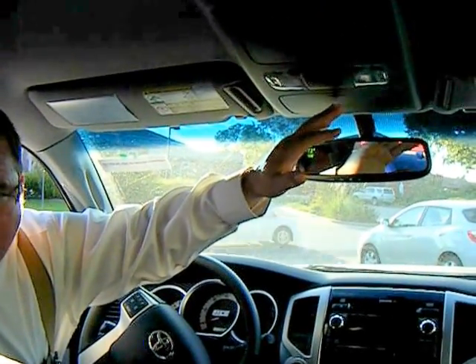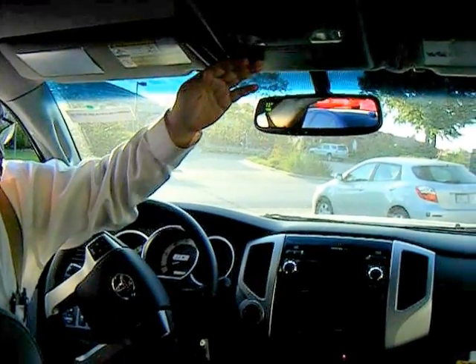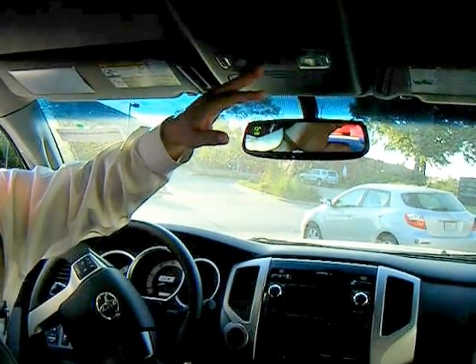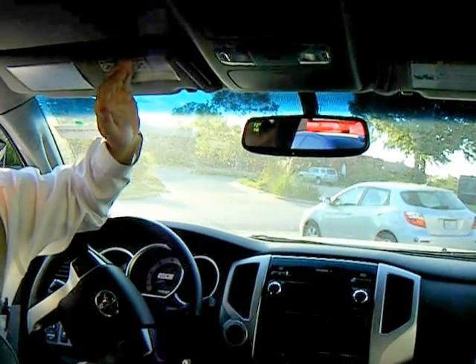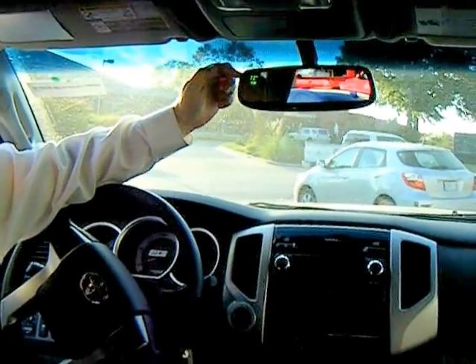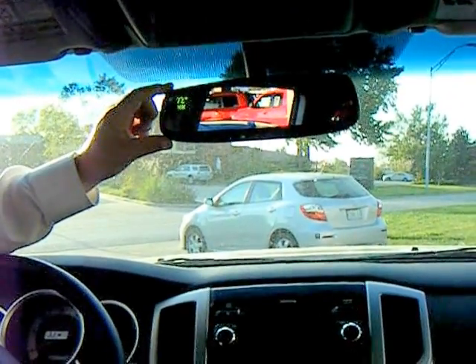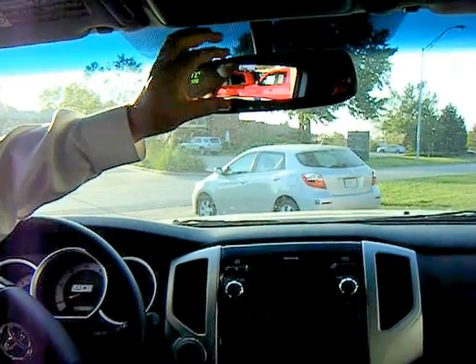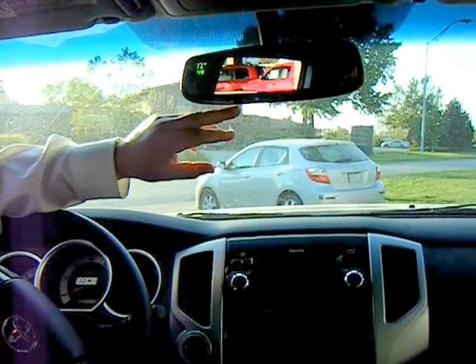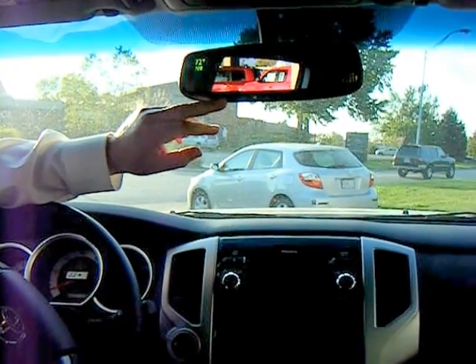Let's start up at the top. You now have two sunglass holders, so both people in front can store their sunglasses. You still have the map lights and extender on the visors, and there's a lighted makeup mirror. One of the key differences: both the outdoor temperature and the compass now fit into the rearview mirror. This is also where the backup camera display will show up. You also have the auto-dimming rearview mirror and the HomeLink system for your garage door opener.